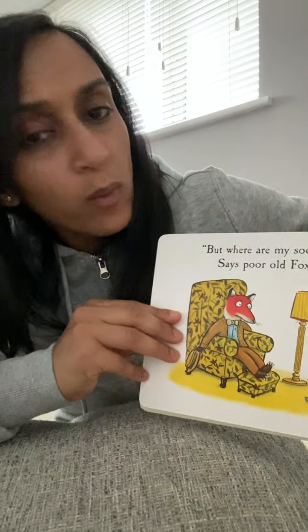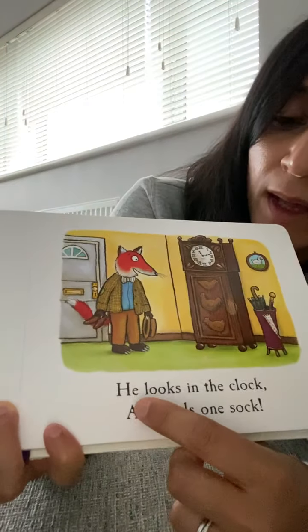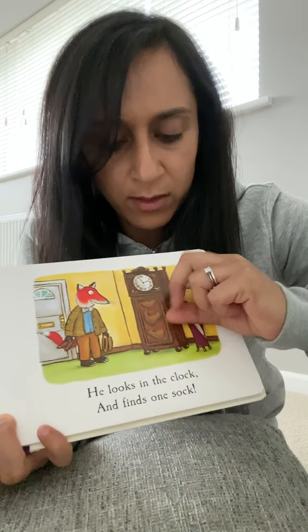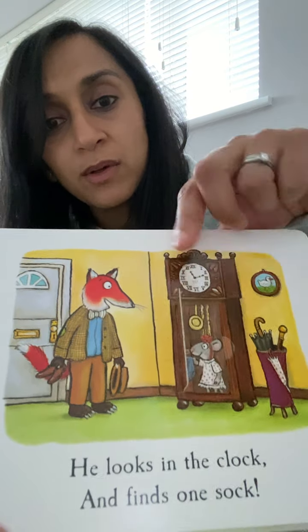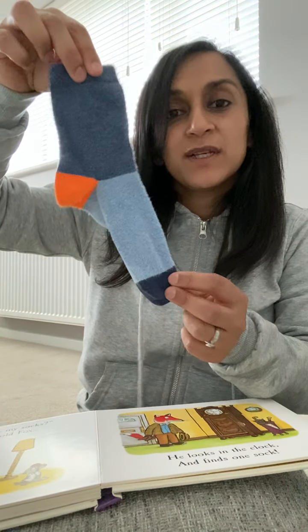But where are my socks? says poor old fox. He looks in the clock and finds one sock. Open the clock. Mouse is holding a blue sock. A sock.